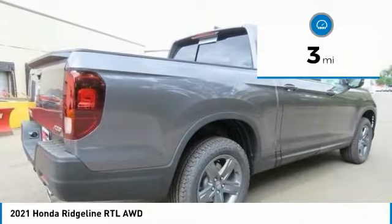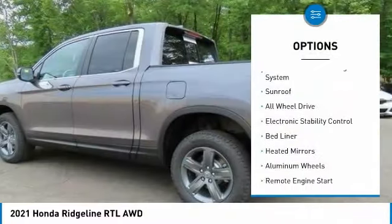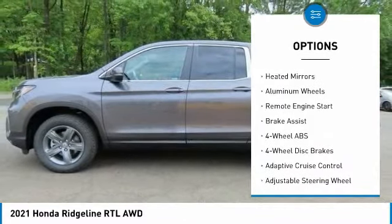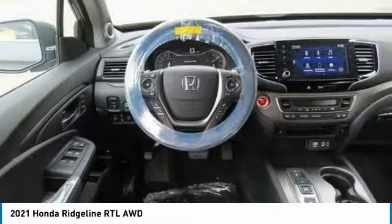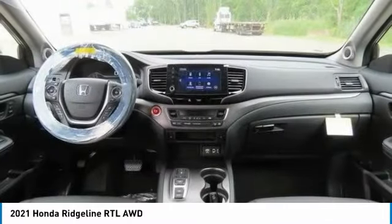This vehicle has less than 100 miles. Here are some of this vehicle's great options: tire pressure monitoring system, sunroof, all-wheel drive, electronic stability control, bed liner, heated mirrors, aluminum wheels, remote engine start, and brake assist.